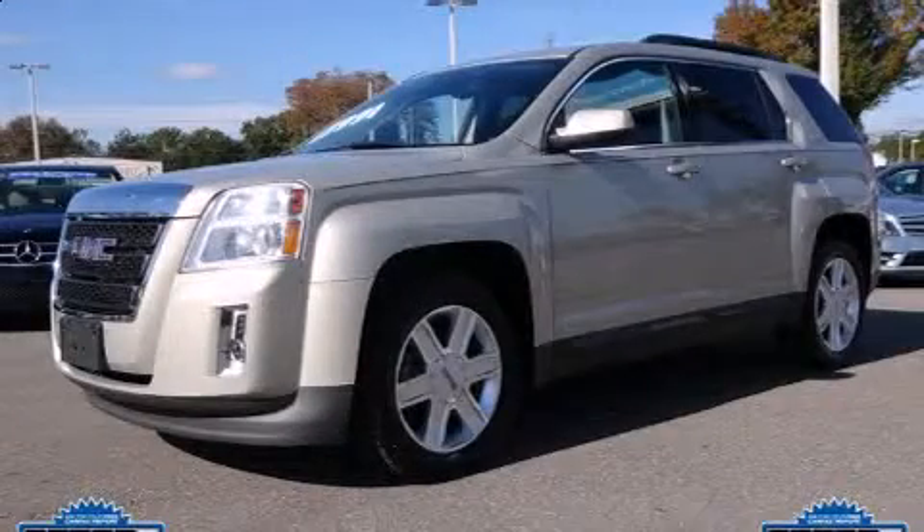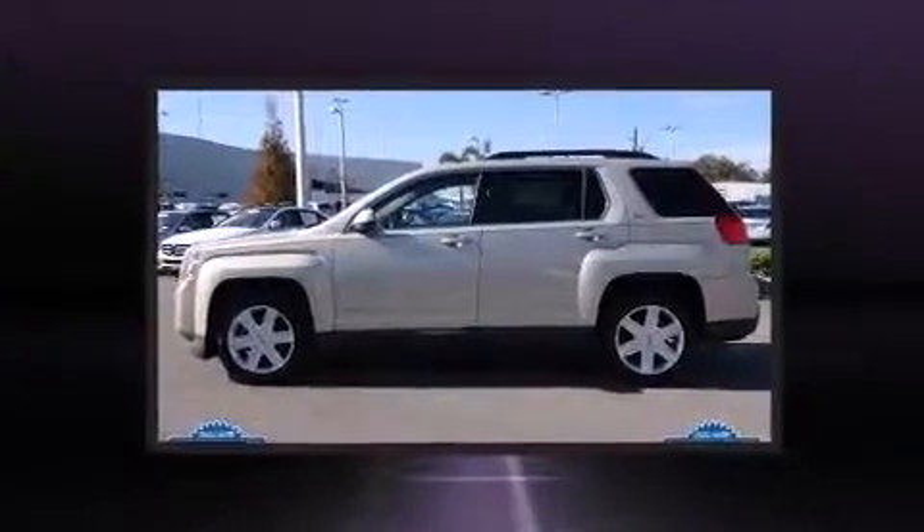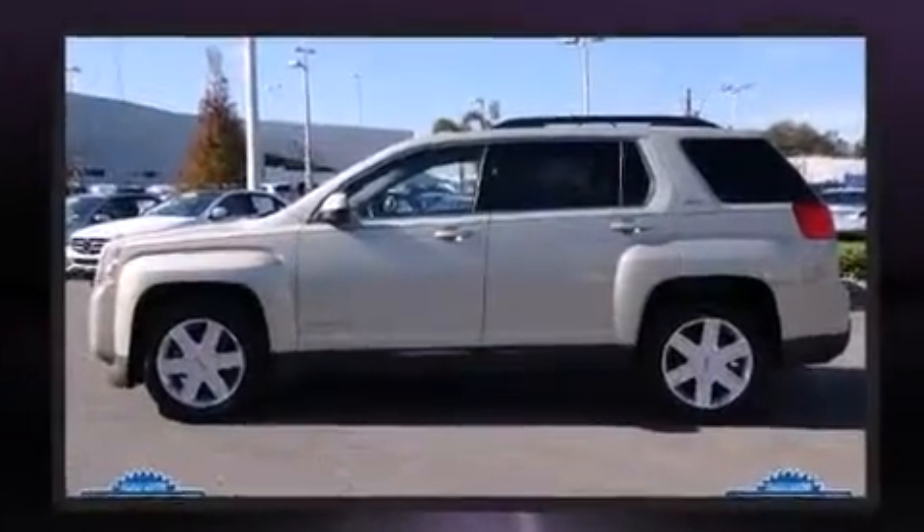Load your family into the 2011 GMC Terrain. It features a front-wheel drive platform, an automatic transmission, and a 2.4-liter four-cylinder engine.